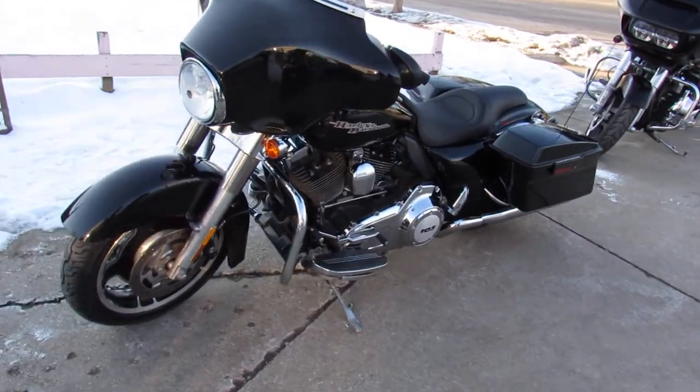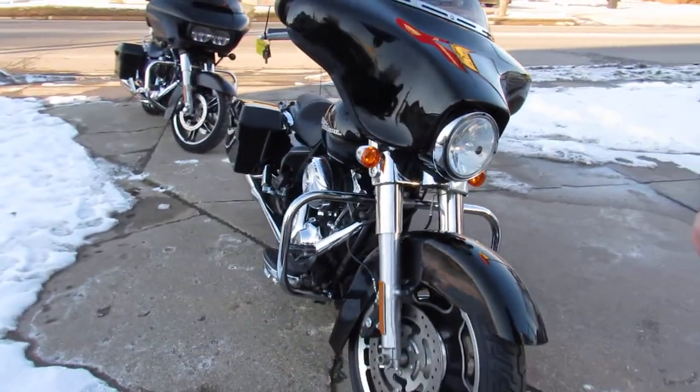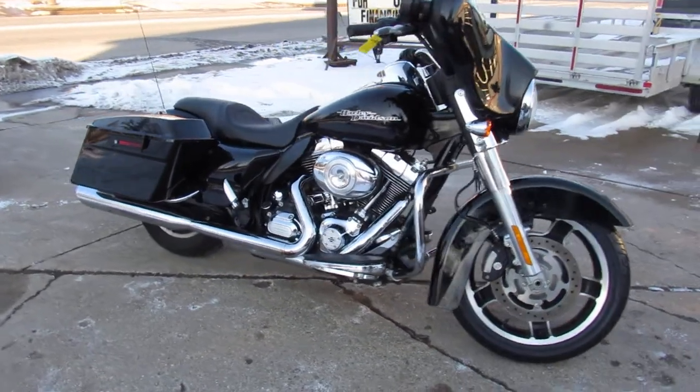Anybody looking for a used Harley, get with us. We've got over 400 pre-owned Harleys in our showroom. Give us a call, we'll get it done. 810-648-9500.